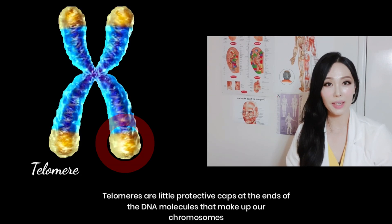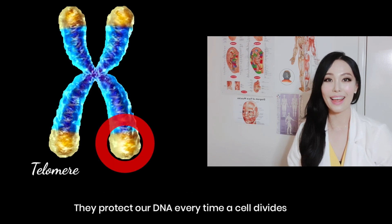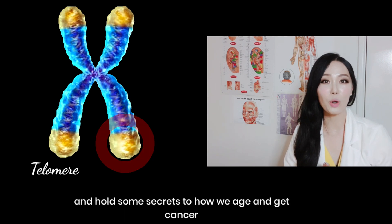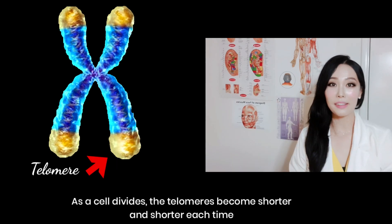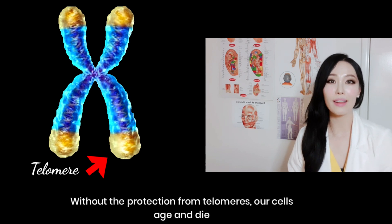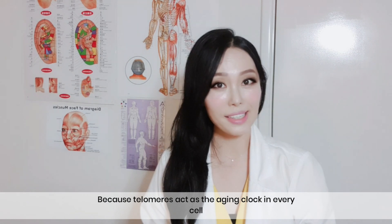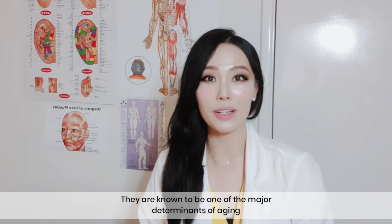Telomeres are little protective caps at the end of the DNA molecules that make up our chromosomes. They protect our DNA every time a cell divides and hold some secrets to how we age and get cancer. As a cell divides, the telomeres become shorter and shorter each time. Without the protection from telomeres, our cells age and die. Because telomeres act as an aging clock in every cell, they are known to be one of the major determinants of aging.